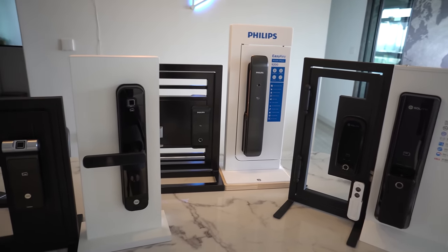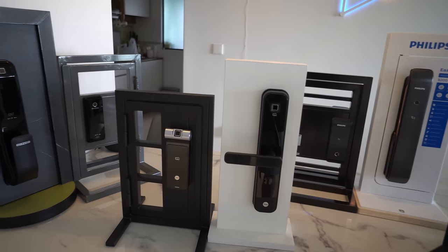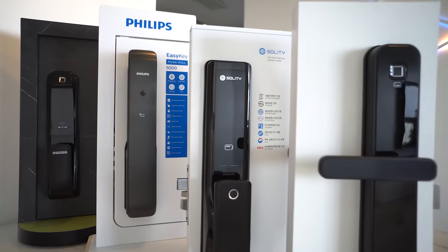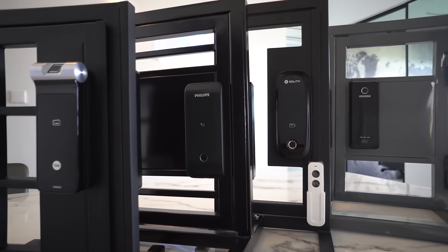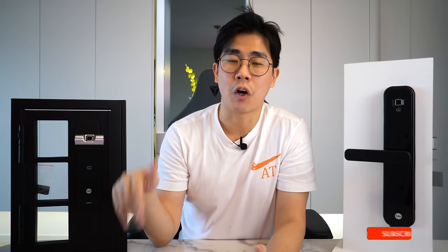There aren't many locks out there that are both smart and able to synchronize with a gate lock, because every country's housing infrastructure is different. Like in the US, you hardly see this kind of mortise lock. Most gate locks in Singapore are designed specifically for the HDB market. Hope this video helps you understand more about these locks and what to look out for when shopping. Comment below what else you want to see about smart door locks — maybe retrofit solutions for existing locks? That's all from me. Thanks for watching and I'll see you in 2023 with more smart home videos. Bye!